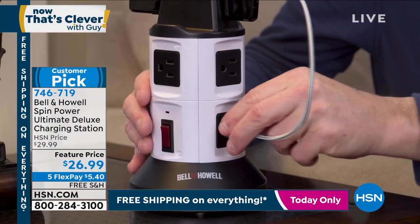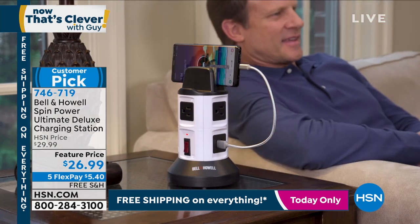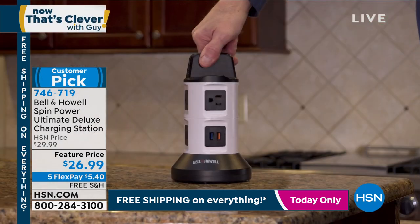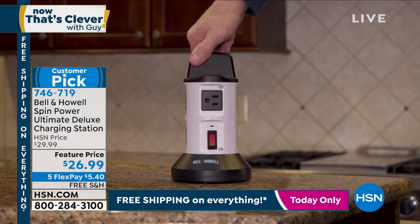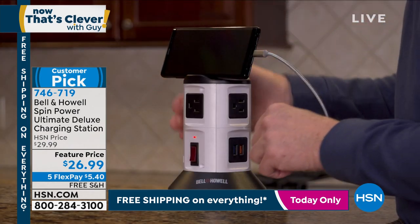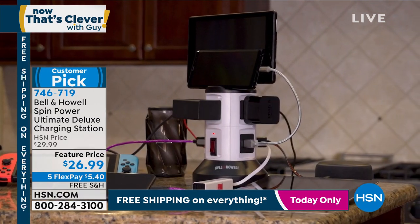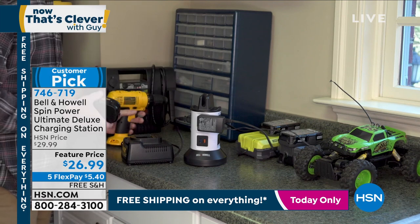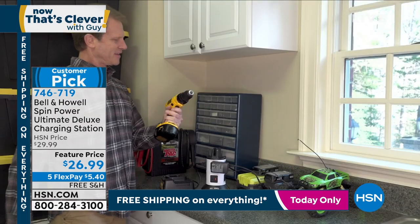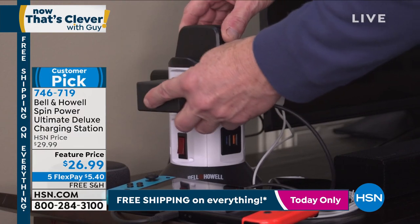The Spin Power makes it easy and convenient. If you don't think surge protection is a big deal, go ahead and fry out your $2,000 TV or your $500-600 Yamaha receiver — because I have a surround sound system with old-school big speakers, and you need to power that. This is a way to do it all. It is $26.99, free shipping and handling. We rarely ever do Bell and Howell free shipping, only because their products are already so affordable. But today is a free shipping day.